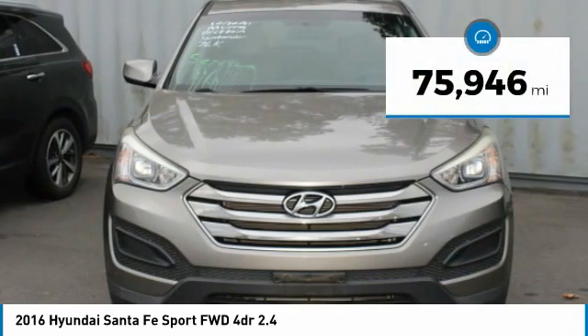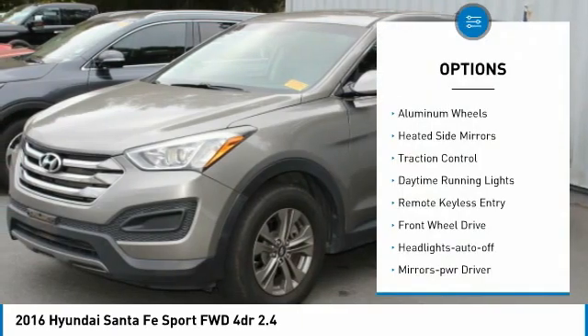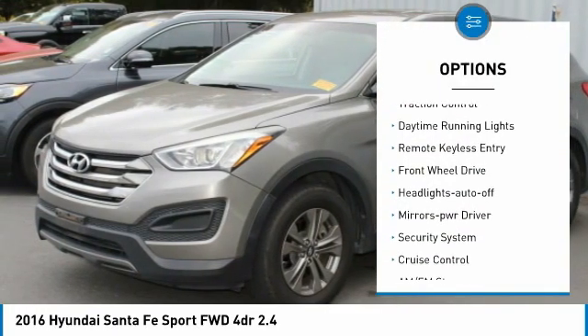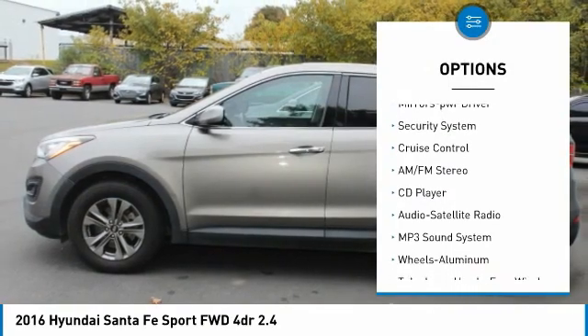This vehicle has less than 80,000 miles. Here are some of this vehicle's great options: aluminum wheels, heated inside mirrors, traction control, daytime running lights, remote keyless entry.